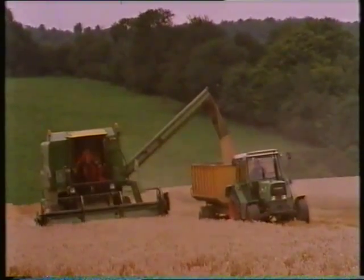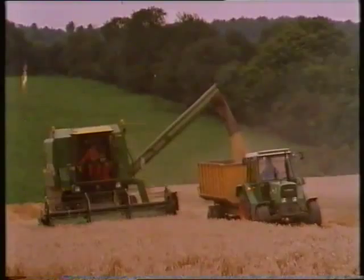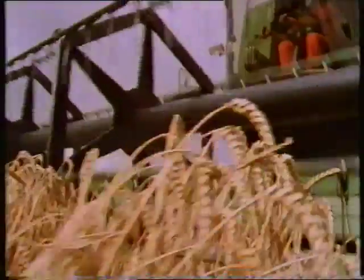Although the combine was a completely revolutionary machine, Will Barnett understood it when it came to us on Grove Farm. It arrived in a packing case with instructions, which were irrelevant, because Will couldn't read. But all the jobs it did, he had done with other machines all his life. The cutter bar from the mower, conveyors from the binder, and the drum from the thrashing machine. All the tiresome work of shocking, carting, stacking, and thatching — done away with at a stroke.